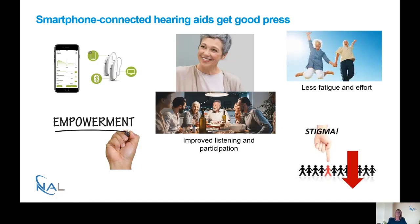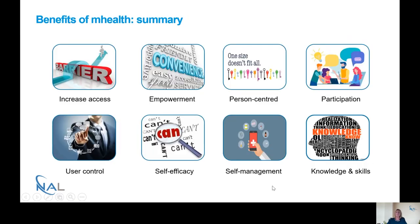To conclude: smartphone connected hearing aids get good press — they're more cosmetically appealing, we showed that they improved listening and participation, and resulted in less fatigue and less listening effort. Patients felt more empowered by using smartphone connected hearing aids and stigma was reduced. In terms of benefits of mHealth, we've seen: increasing access, empowerment, a more person-centred approach, increased participation, user control over hearing aids, better confidence and self-efficacy, self-management, and improvement in knowledge and skills.